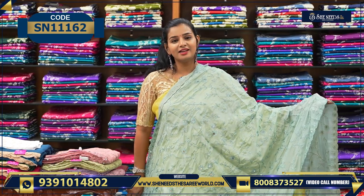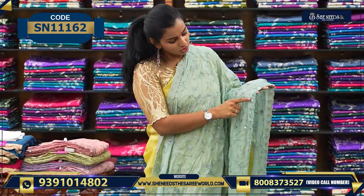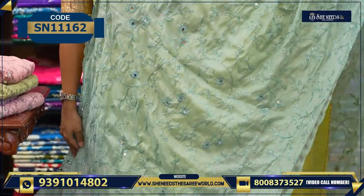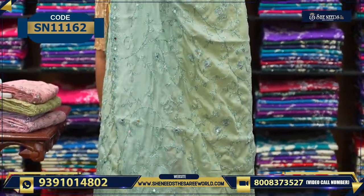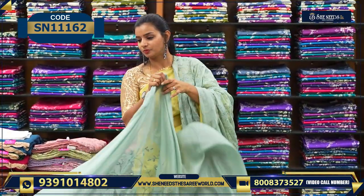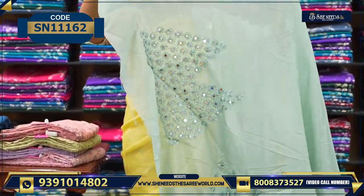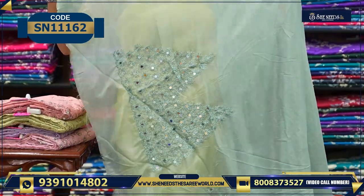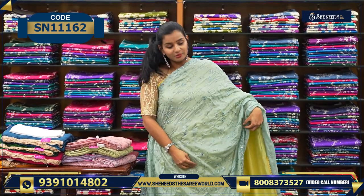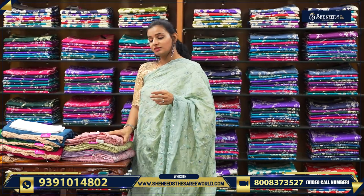This is the next variety. When you want an overall work design on the sari, you can go with this kind. It has nice mirror work and beautiful embroidery throughout. Very beautiful to look at. This is the pallu. Let me show you the blouse — the material is very soft, and this is the back of the sleeves. The blouse is full of work. The price of the saree is ₹1350.